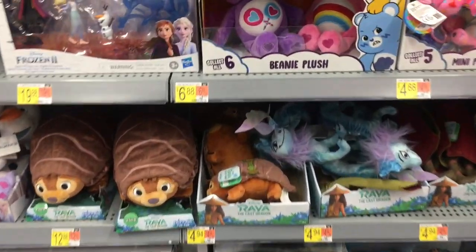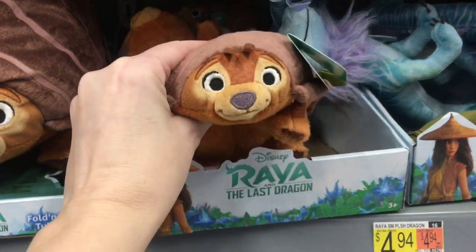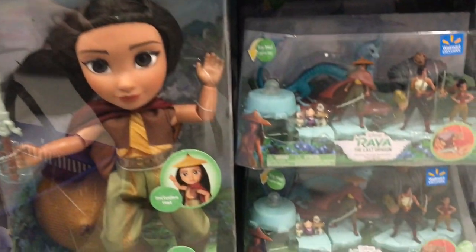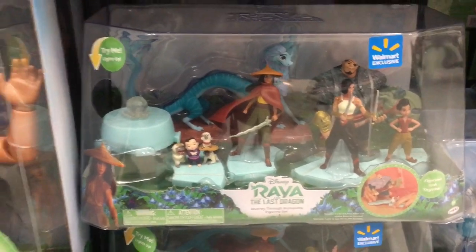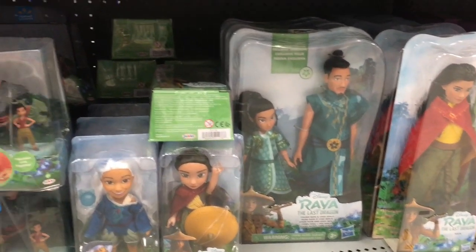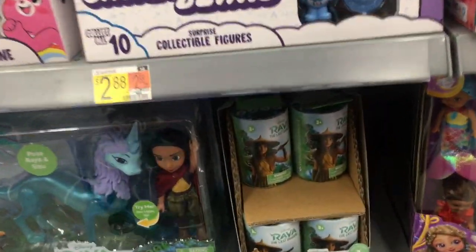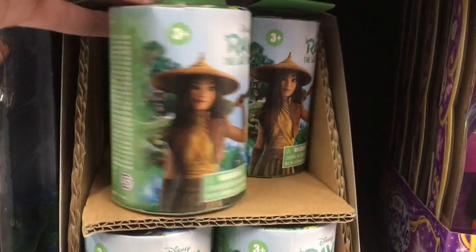Moving on, they have a lot more Raya and the Last Dragon — some plushies, large and small, and more dolls. They also have a Walmart exclusive character pack. Look at the large dragon all grown up — that's really pretty! I'm excited for this; it looks really good, and I like the fantasy and mythology behind it. They also have some blind boxes with minifigures inside that come in a cylinder-type container.